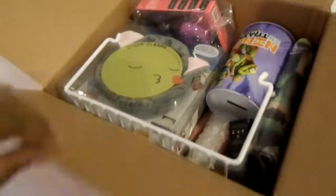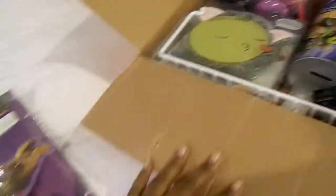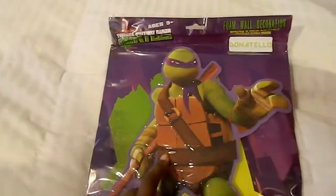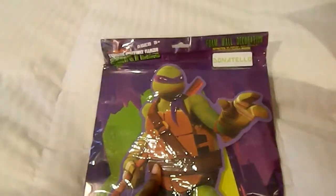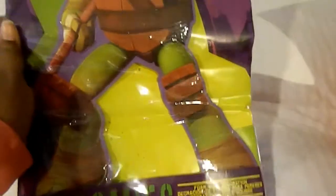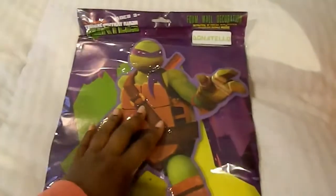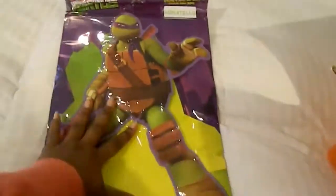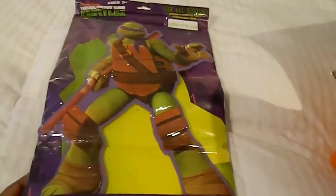So my Hauler box haul — like I said, if you saw my last video, I got one of these for my nephew. I think I got him Leonardo last time, so I bought another one and this is Donatello. Again, this is just like a foam wall decoration for him to put on his wall because he likes Ninja Turtles.